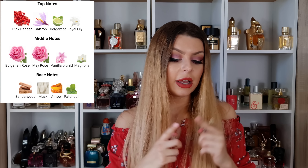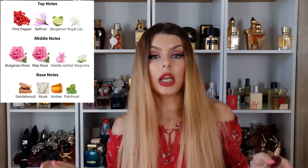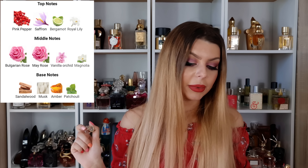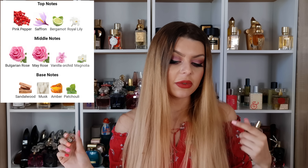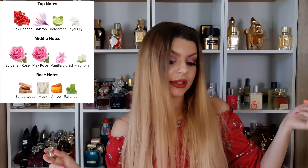Probably in the future I'll buy the 50ml size because I really like the perfume. Kèali Sweet Diamond Pink Pepper 25 has in the opening: pink pepper, saffron, Bergamote, and Royal Lily. Then in the middle: Bulgarian Rose, May Rose, Vanilla Orchid, and Magnolia. And in the dry down: sandalwood, musk, amber, and chili.